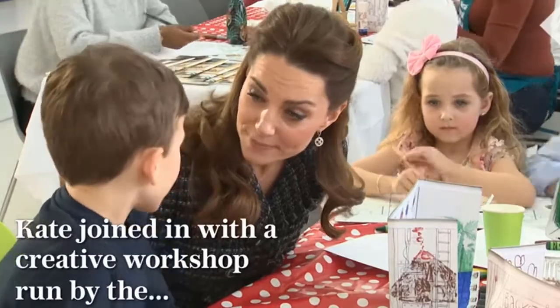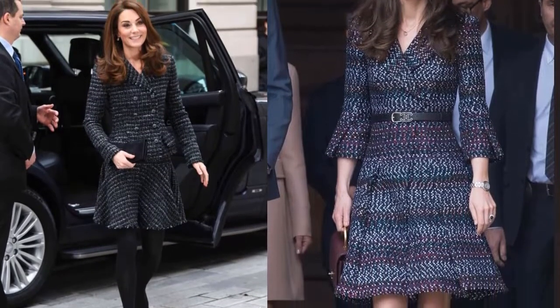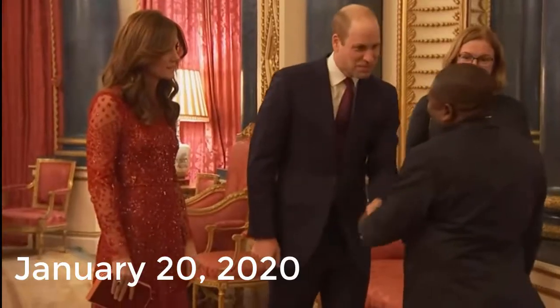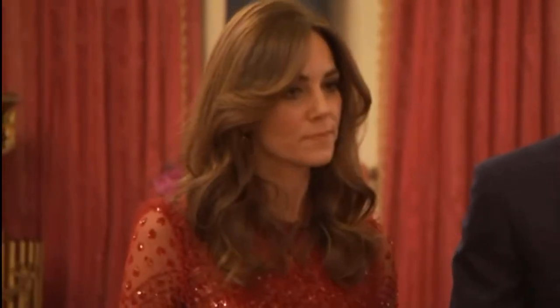January 28th, 2020: No one can rock a skirt suit like Kate. The Duchess of Cambridge wore a matching tweed set from Dolce and Gabbana while attending a workshop at Evelina Children's Hospital in London.